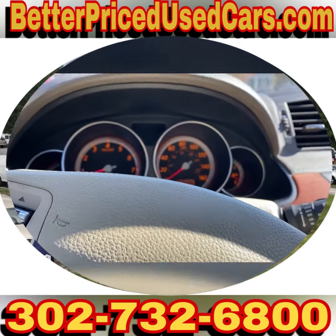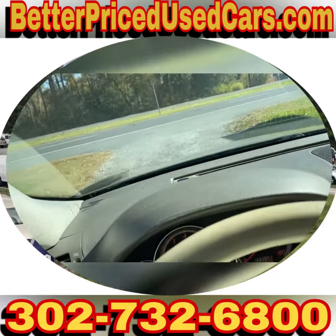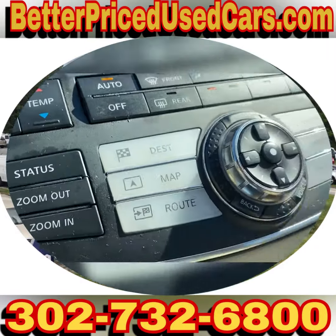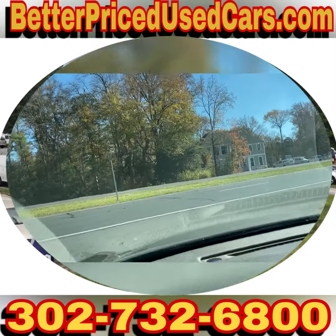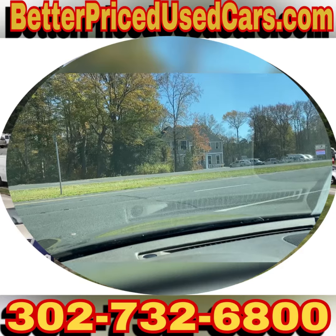It only has 131,000 miles. Let me try the air conditioning real quick, make sure that it's cold. But it does have that whole nav system. I don't even know how to work half of what's up there, but I know that it's really nice, and if you know how to use it, it's pretty awesome.